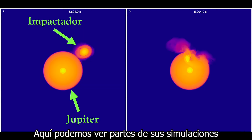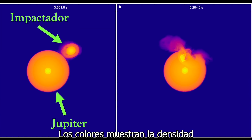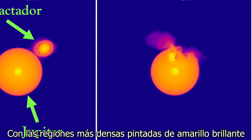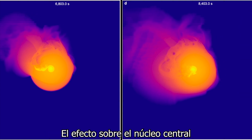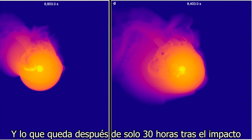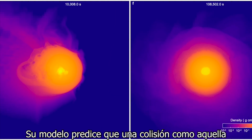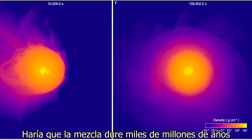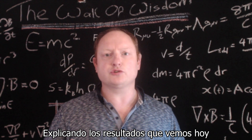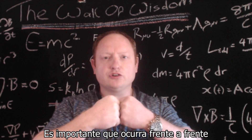Here we can see snapshots of their simulations showing the collisional process. The colours relate to the density, with the densest region shown in bright yellow. We can see the accretion process, the effect on the central core, and what remains after only around 30 hours from the initial post-impact. Their model predicts that such a collision would cause the mixing to persist for billions of years, explaining the results we observe today. And importantly, the collision must happen head-on to be effective.